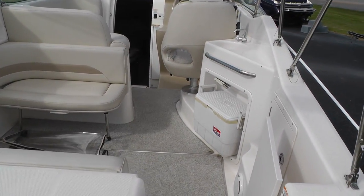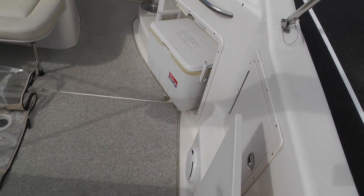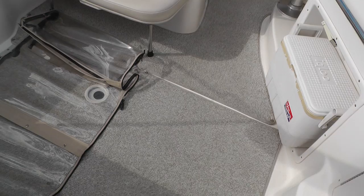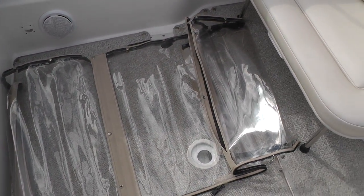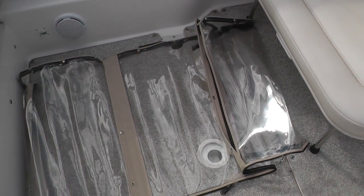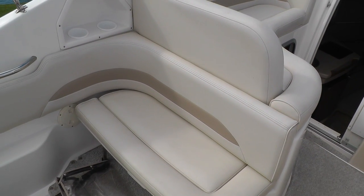There's a nice large cockpit area with a cooler sink and snap-in carpet. I left one of the side curtains out here for you to see — the clarity in the windows does not appear to have any discoloration and they don't seem to be scratched up. The vinyl is in good shape.